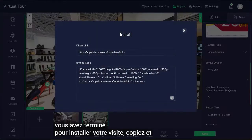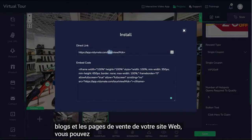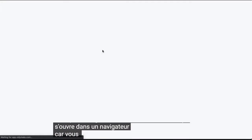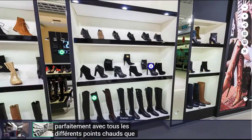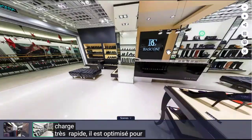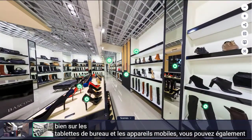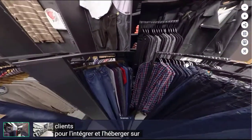You can preview your tour and save when you are done. To install your tour, simply copy and paste this embed code on your websites, blogs, and sales pages. You could also use this direct link that opens in a browser. As you can see, everything is working perfectly with all the different hotspots that we added and it loads very fast. It's optimized to work very well on desktop, tablets, and mobile devices. You could also export the tour and give it to your clients to embed and host on their server.